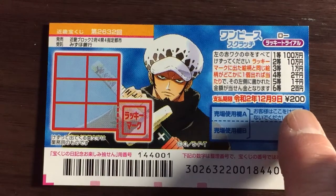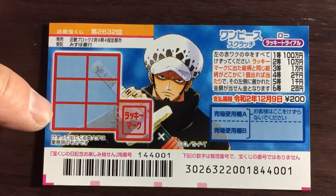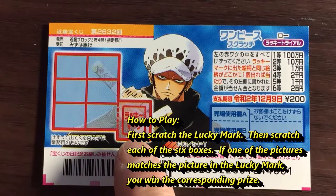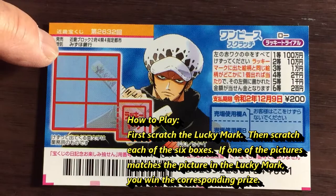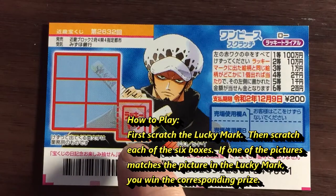This is the scratch area — you have six boxes that you need to scratch, and this lucky mark. To play, you scratch the lucky mark first, then scratch each of the six boxes. If one of the pictures matches the lucky mark's picture, you win the corresponding prize.